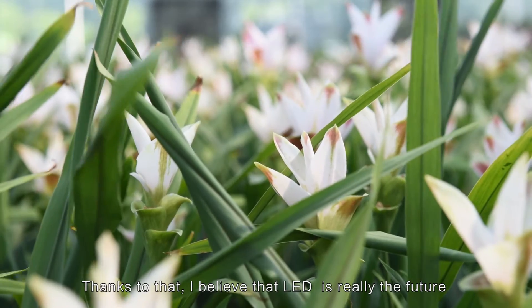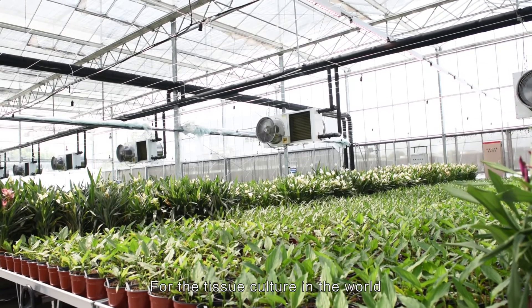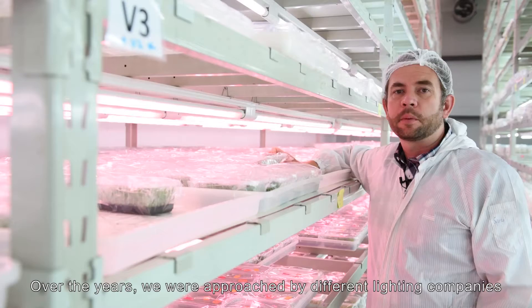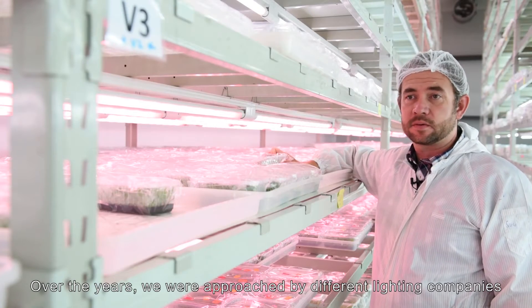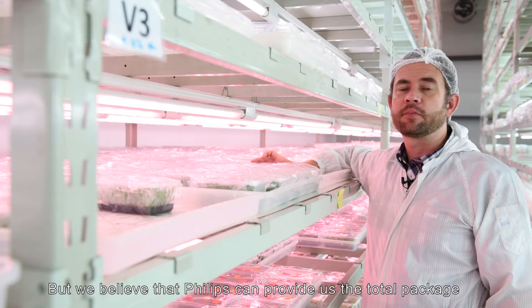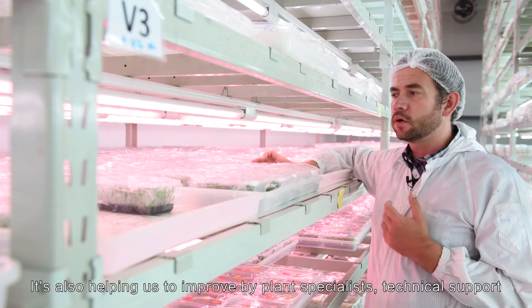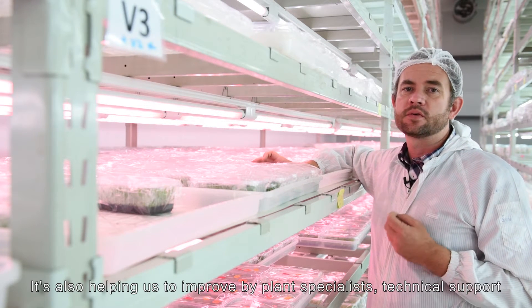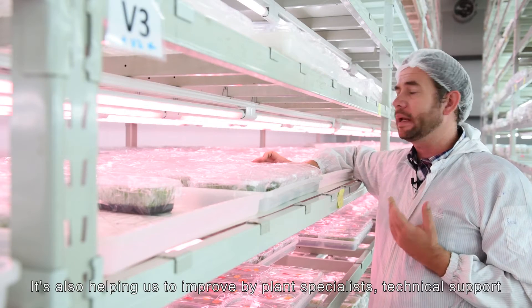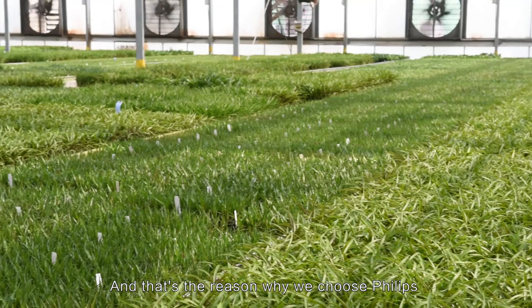Thanks to that, I believe that LED is really the future for tissue culture in the world. Over the years we were approached by different lighting companies. We did several tests but we believe that Philips can provide us the total package — it's not only selling the lights, it's also helping us to improve with plant specialists and technical support. That's the reason why we chose Philips.